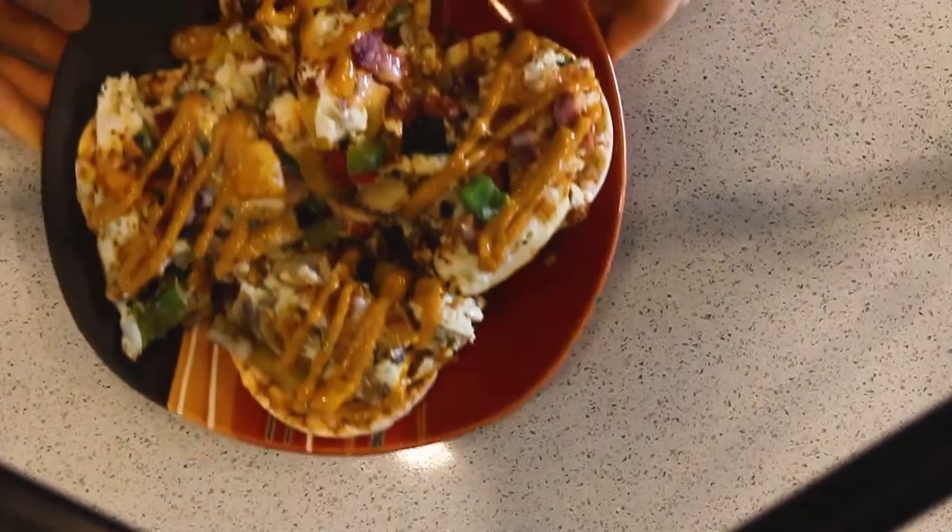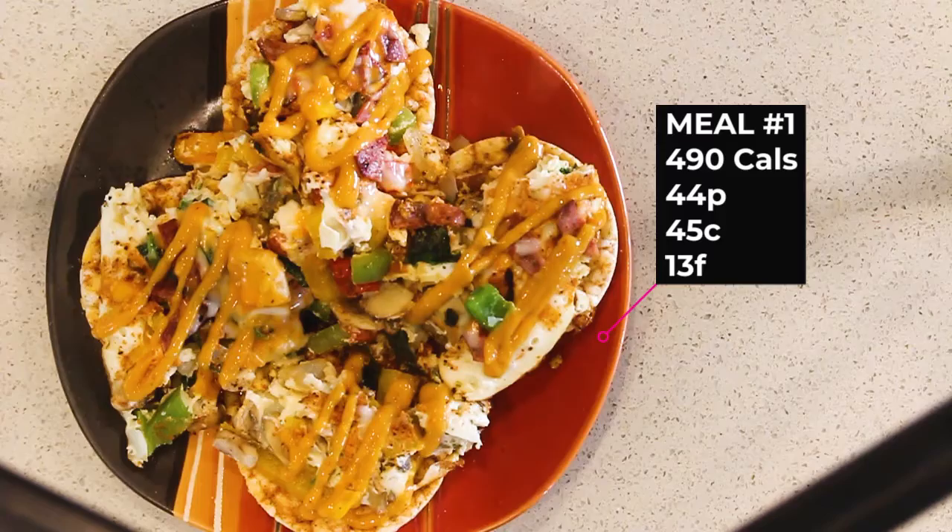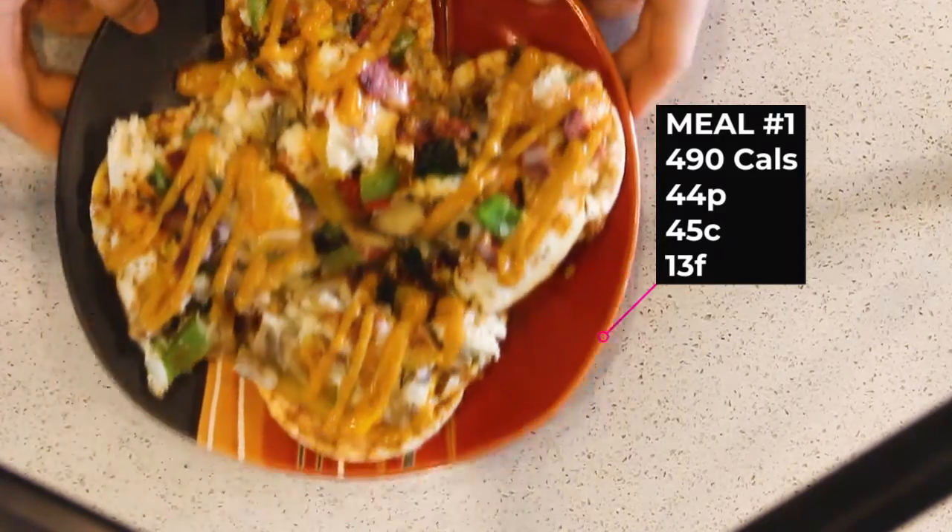For the first meal of the day we have 200 milliliters of egg whites with spinach, peppers, mushrooms, tomatoes, and onions. We have 30 grams of low-fat cheese, two slices of turkey bacon, and all of that is on top of four tomato basil rice cakes. Since the last full day of eating I did a few weeks ago, I've changed my diet up quite a bit.